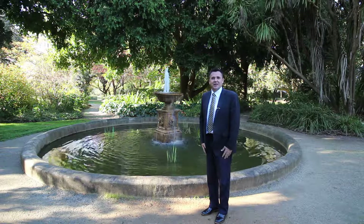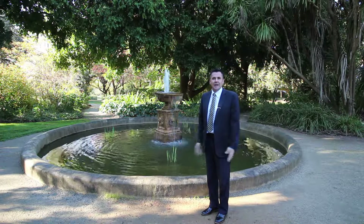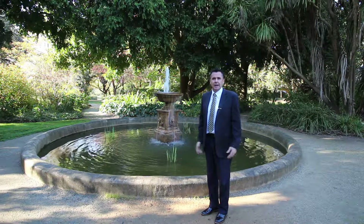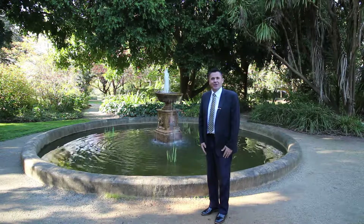Hi, I'm Troy from Richardson's Real Estate. Well, the winter months are definitely here — it's very chilly outside — but the property market is still running hot. We have a great lineup of properties open for inspection this weekend and we look forward to seeing you there.